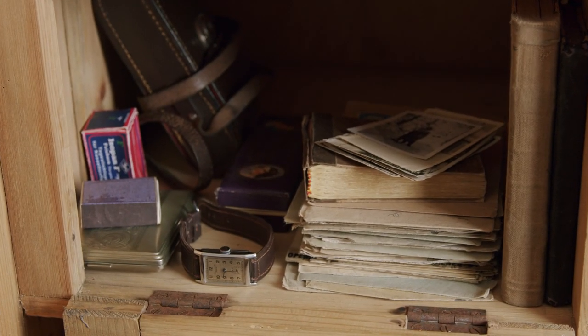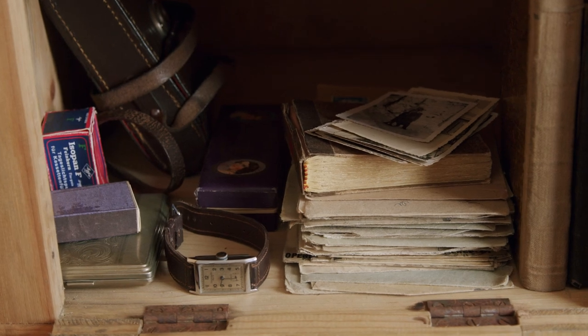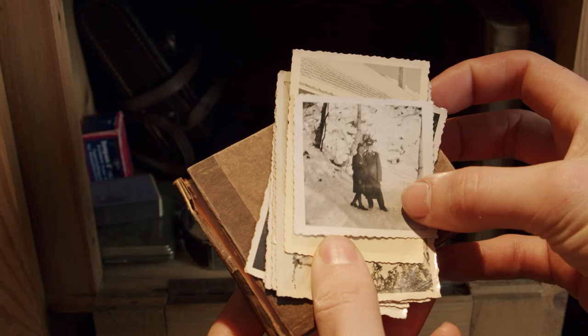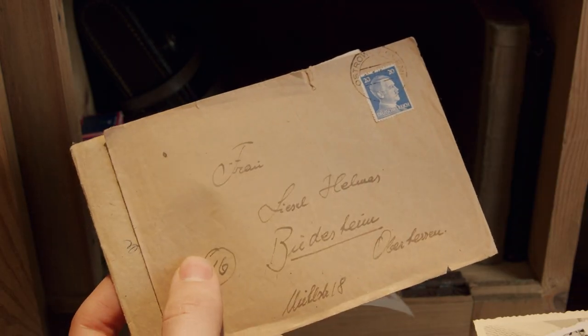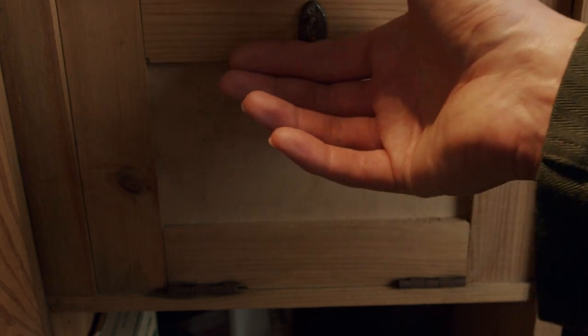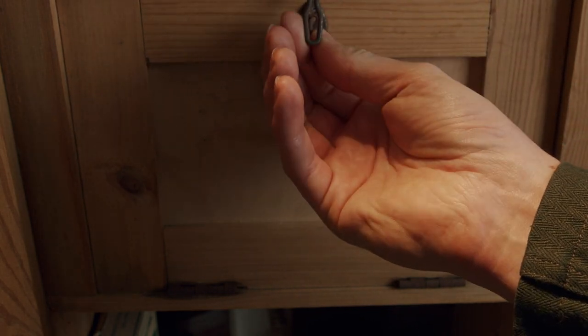Below the meal compartment is the so-called private compartment, for valuables and personal items such as watches, wallets, photos, letters, harmonicas, cameras, tobacco items, and various other valuables and personal belongings. This compartment could and should be locked, in this case with a padlock.